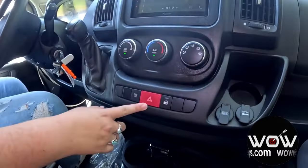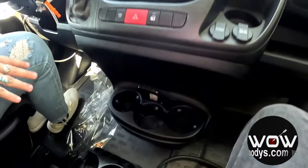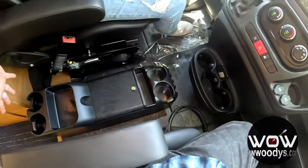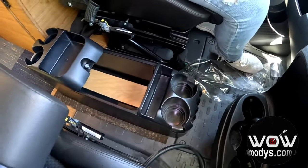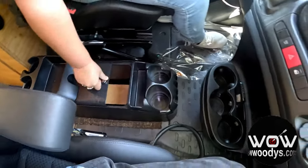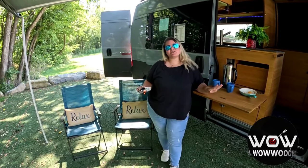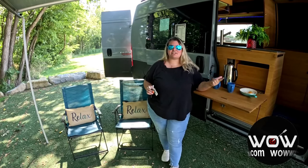Down below you have your climate controls with your ESC off, caution lights, and power door lock buttons, along with cup holders, a USB DC adapter, and more cup holders. You can bring all of your drinks along on the road trip. There's also a lockable storage compartment down there as well.